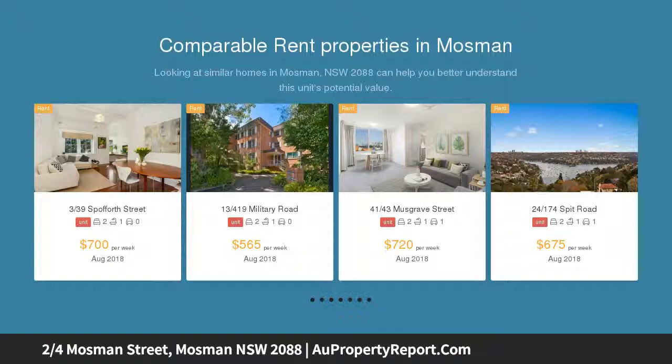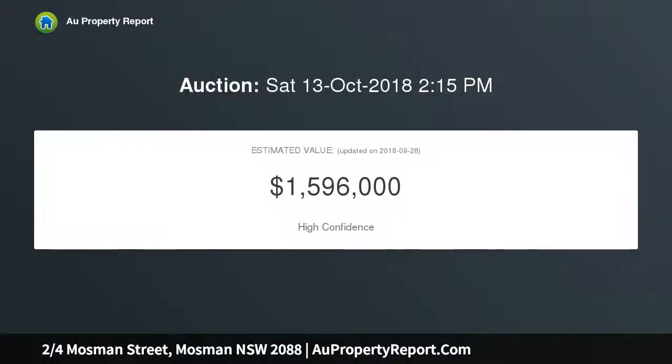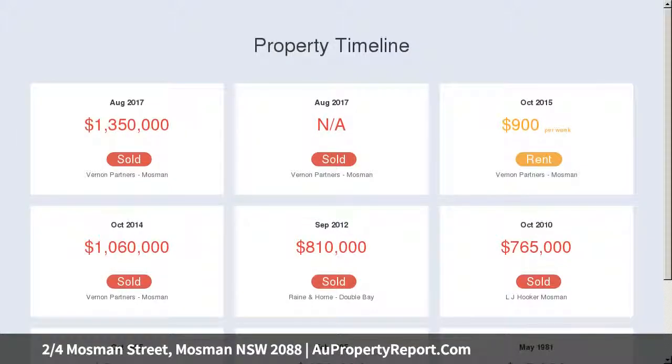Its easy flowing layout creates a smooth transition out to the large terrace which basks in stunning Mosman Bay vistas and views through to the city.